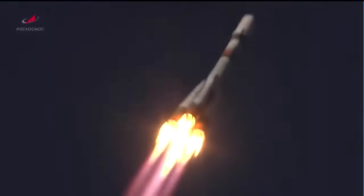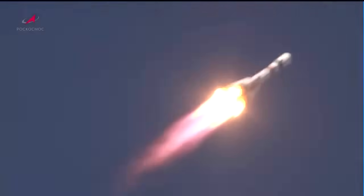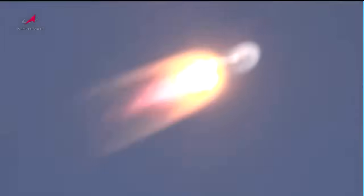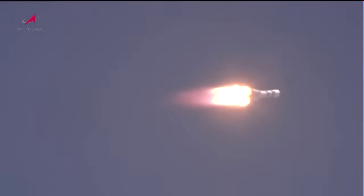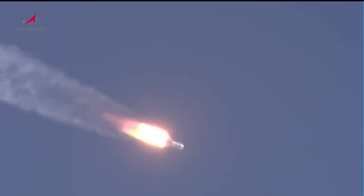The structural parameters of the vehicle are normal and the vehicle continues to be stable. We are about a minute away from first stage shutdown and separation.